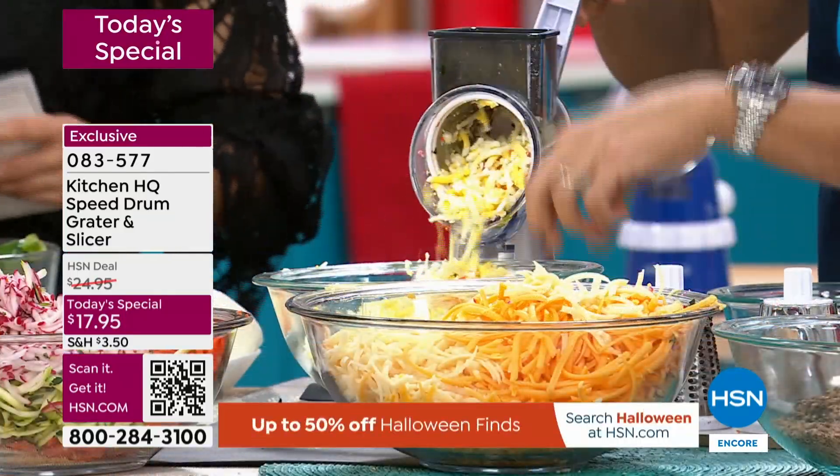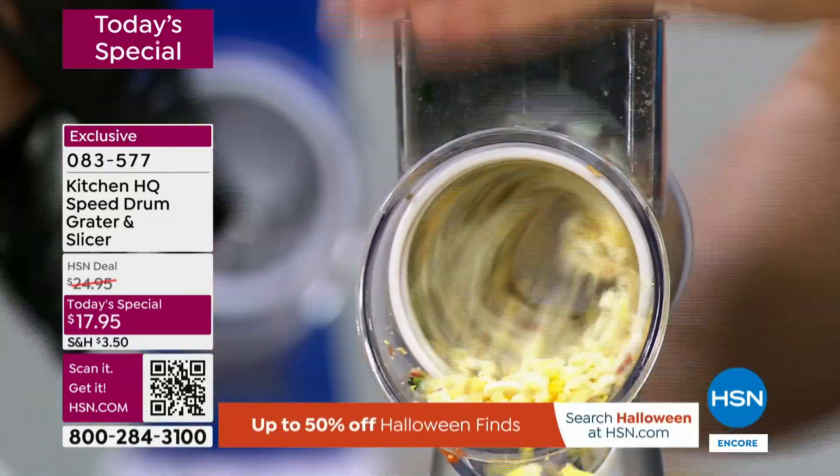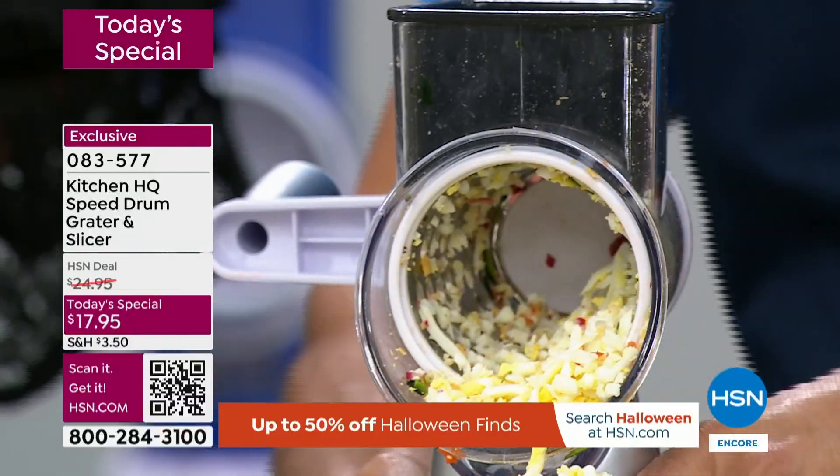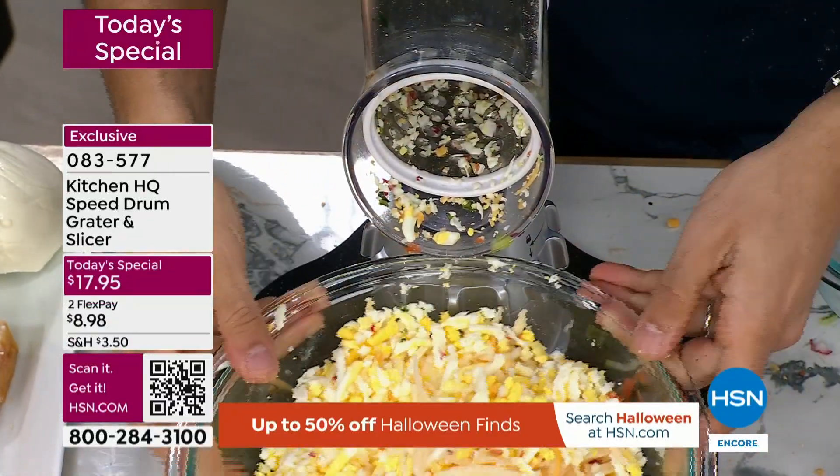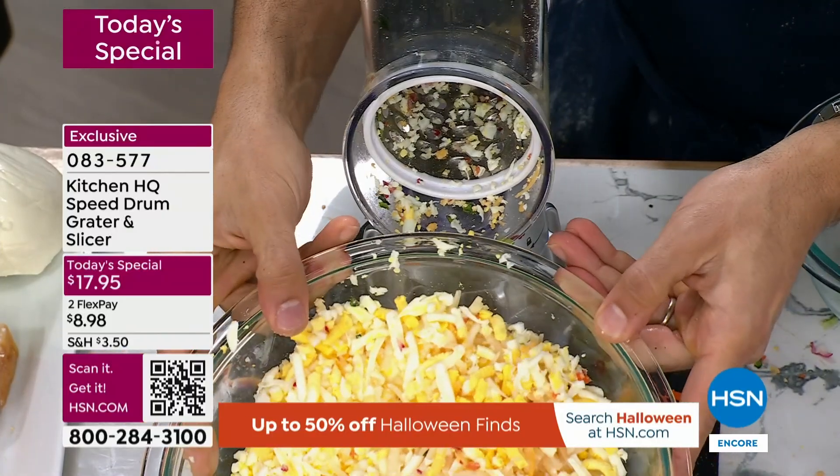I bought it for my aunt, my sister-in-law, my parents, and they all love it. My aunt makes tons of soups and stews and she tells me all the time, 'Oh my gosh, I did the celery, the onion, the carrots, the potatoes — everything with one tool.' Because when you get it so fine, it kind of melts into your dish.